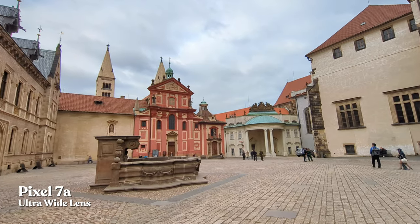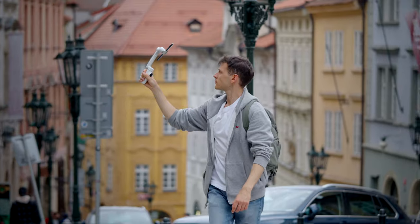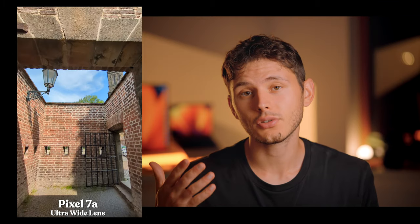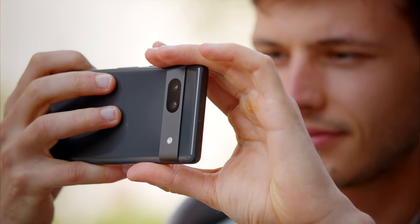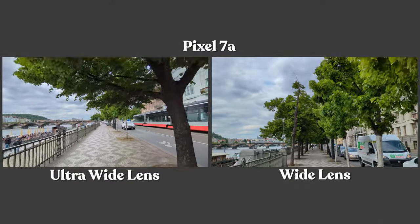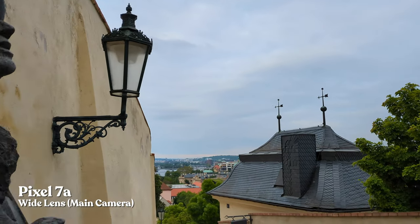Even though the ultra-wide lens suffers a little bit from chromatic aberrations and does not have as good of a quality as the main camera, with enough lighting it produces really good results, paired with Google's AI algorithm that helps to enhance the image even more. The phone reproduces colors in a way that adds a little bit of saturation and vibrance to the image and it performs the best during a bright day. Image quality is really good — just see for yourself. The difference between the main camera and ultra-wide isn't that big, but the extra wide field of view allows you to get more in your frame compared to the main lens.